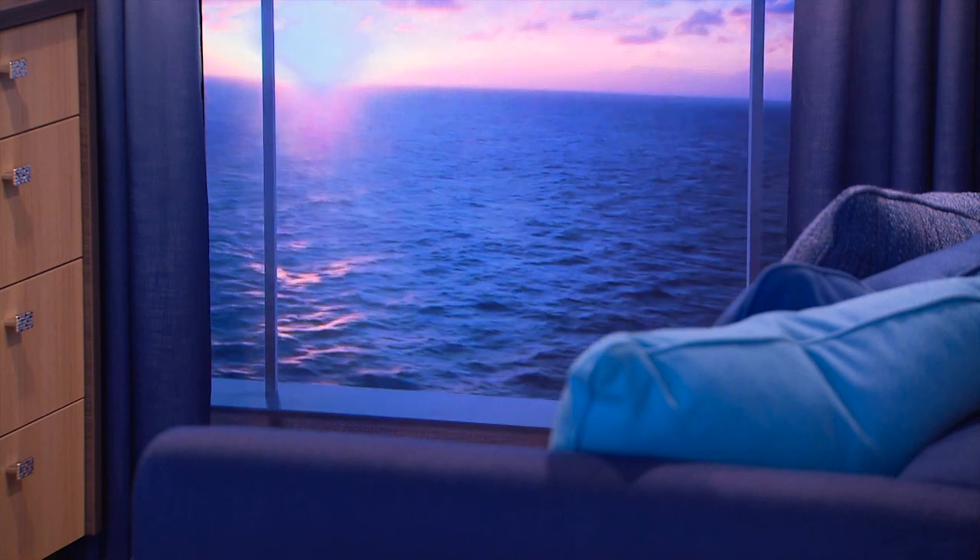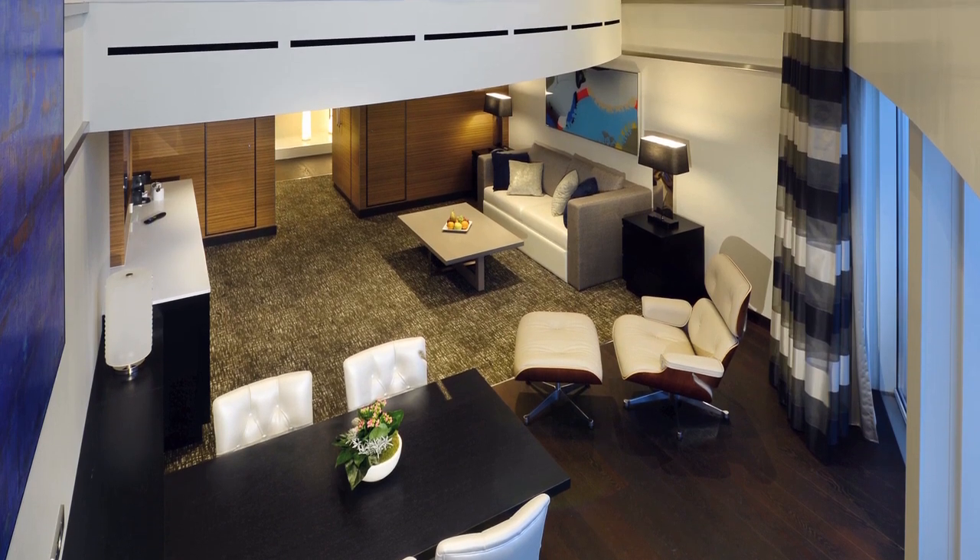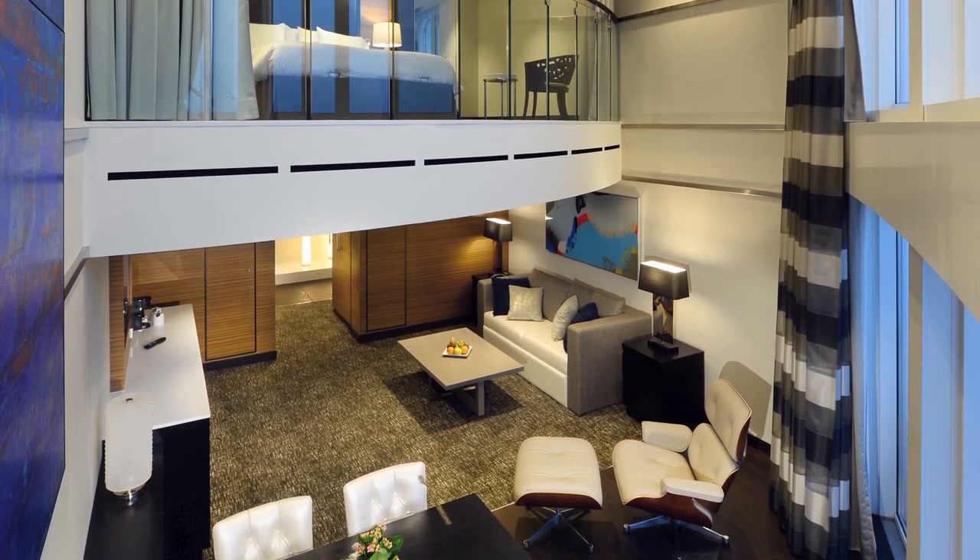Keep an eye out for hidden storage areas, like the secret compartments behind vanity mirrors on Royal Caribbean. You'll be happy to know when you return to your room after an evening of dining, drinks, and fun that everything is already put away.